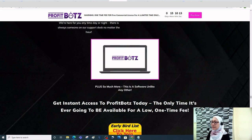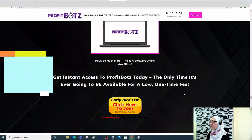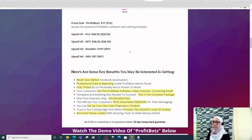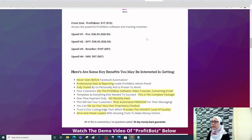Get instant access to Profit Bots today — the only time it'll be available at a low one-time fee, as they're launching soon. If you hover your mouse away from the screen, a pop-up appears offering a $2 discount. The front-end price is $17, but with the launch discount it comes down to $15, giving you access to the Profit Bots software and training modules.